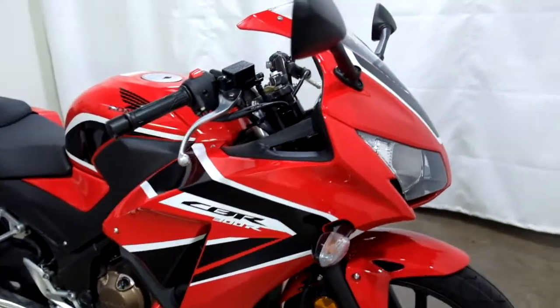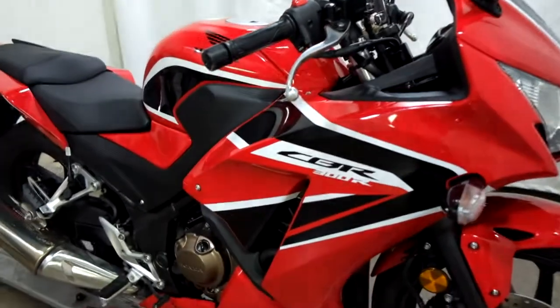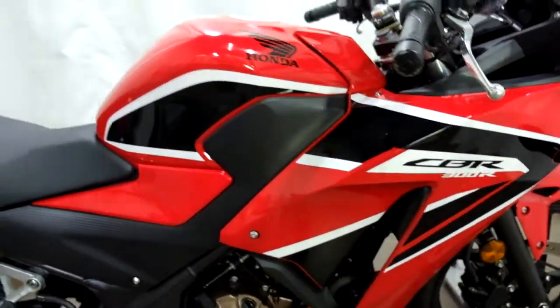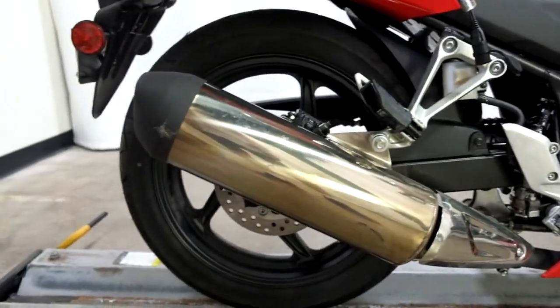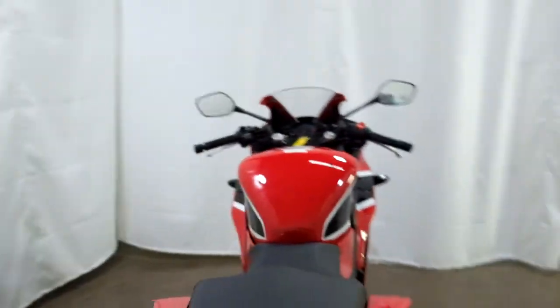We've had a minor tip over here on the right-hand side — the edge of the mirror, lever, bar end, and the exhaust. Two different spots, but fairly minimal, pretty minor.